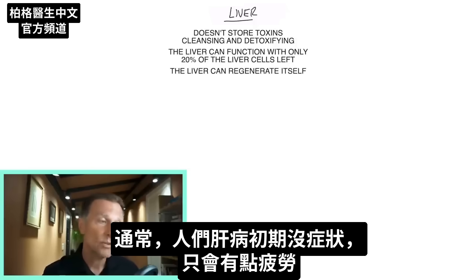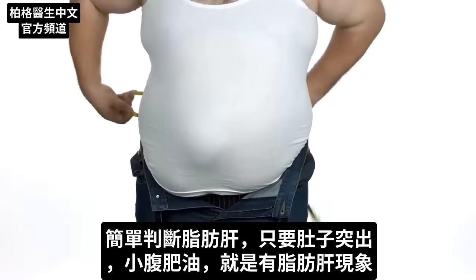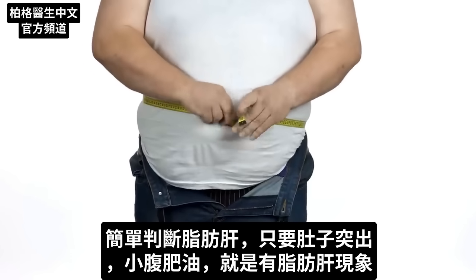A lot of times people don't have any symptoms in the initial phases of liver problems other than some fatigue. But one simple way to know if you have a fatty liver is just to look down and see if your stomach is protruding out, because abdominal fat is a good indication that you have liver fat.